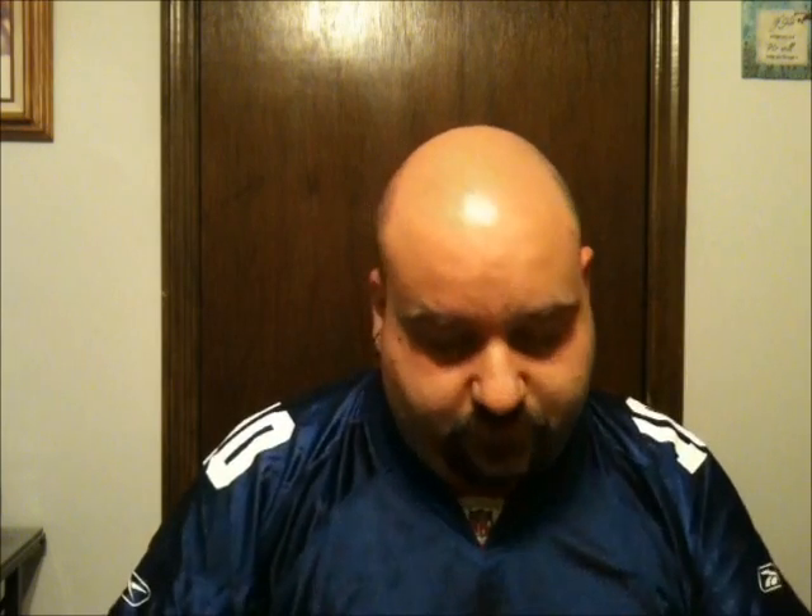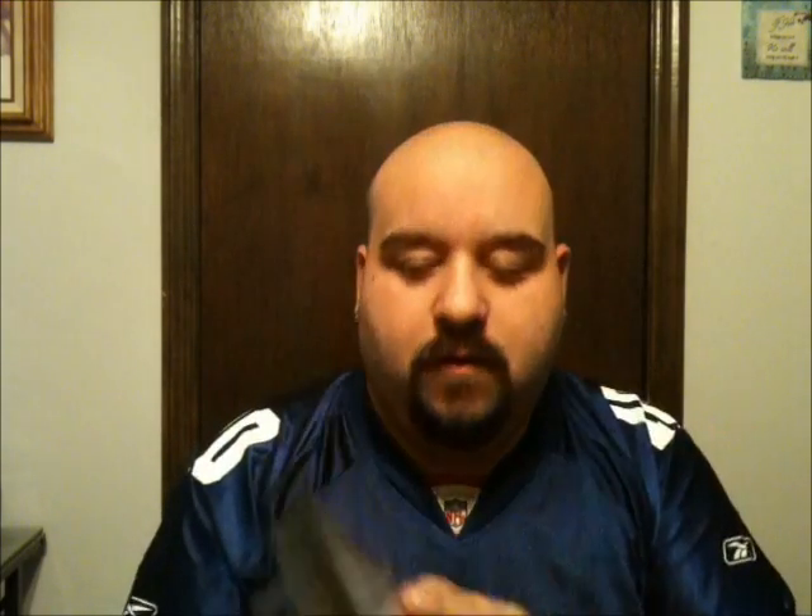So many of these guys out here want to sell everything for massive amounts of money and rip people off. First, he sent me Phantasy Star 2, that's complete in the box including everything, gorgeous shape. Phantasy Star 3 complete in box with all the inserts, including a poster.